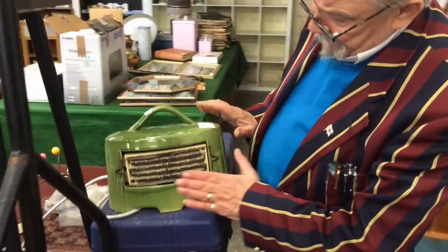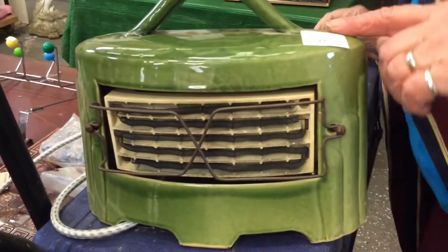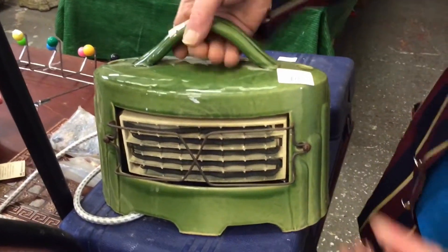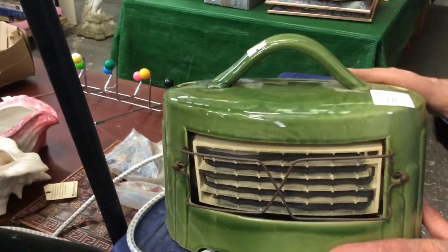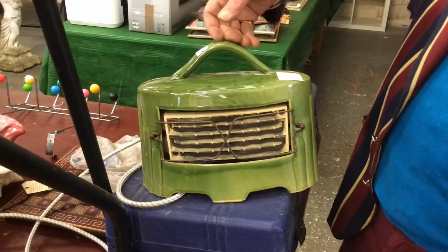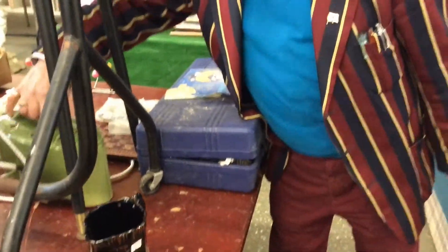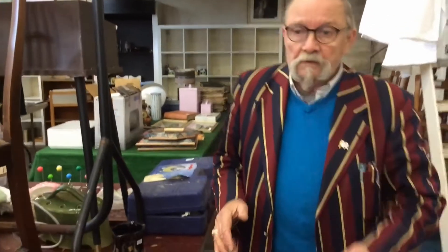We've got this cast iron enamel — this is probably 1920s, 1930s. Looking at it, it's been re-cabled, but it looks a bit — this is quite heavy. It's made of cast iron, it's enamelled, it's got a handle on the top and it's got all the holes in the back, so the heat comes out and goes round into the room. But as a collectible piece that's absolutely gorgeous. Always be warned about the wiring on these things, because sometimes they're not right — they should be checked.